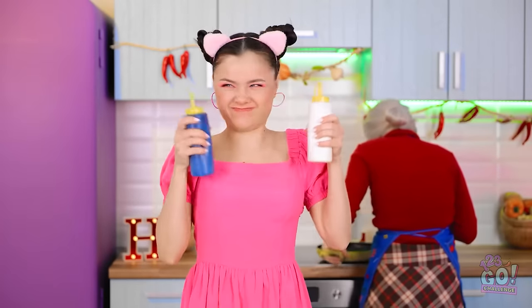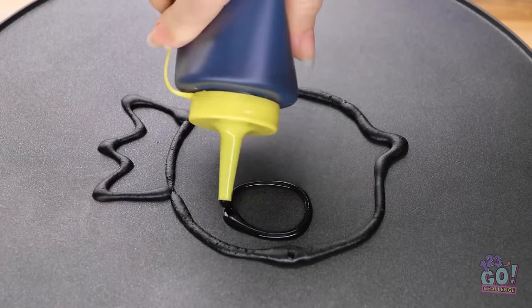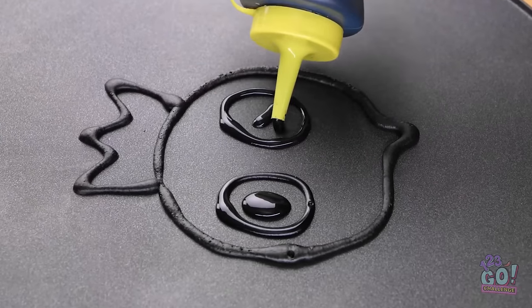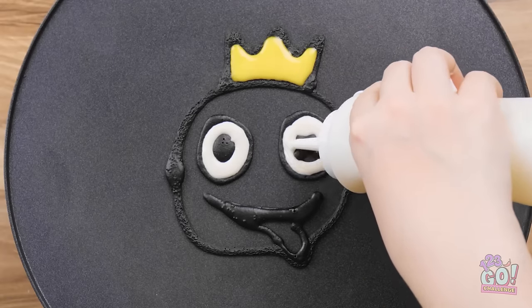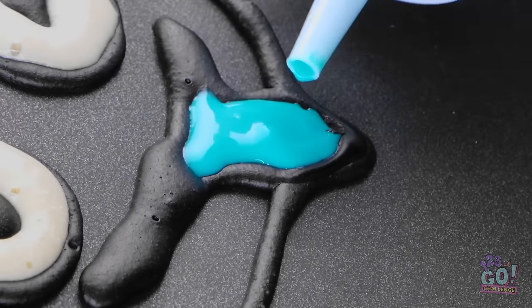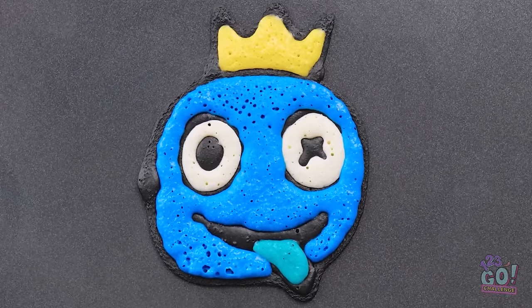Why make boring regular pancakes when you can make them in the shape of your favorite character? Bring on the color! He's really starting to come alive now, don't you think? But it's the blue that will really take this thing to the next level! My mental camera served me well! You can stop posing now.